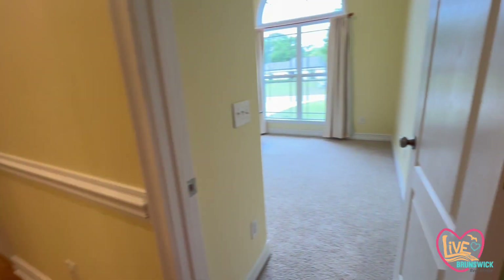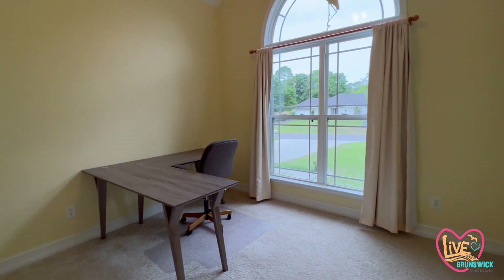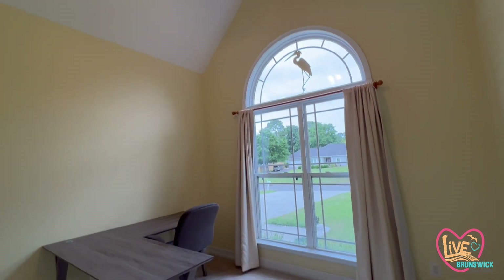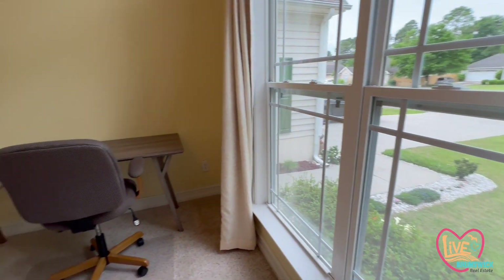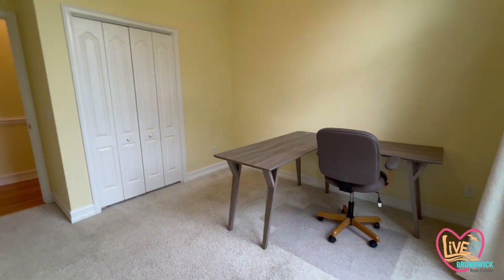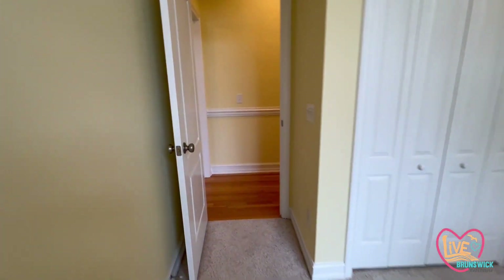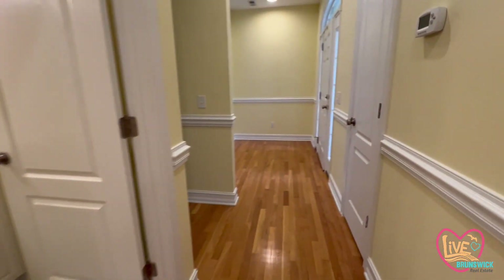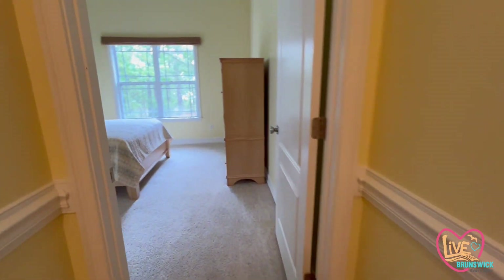The second bedroom is also on the front of the home with a huge window and lots of natural light. It has a vaulted ceiling — they use this as an office, as you can tell. This closet is also a good size, not quite as big as the other guest bedroom, but plenty of storage. You see that chair rail that goes throughout all the common areas.